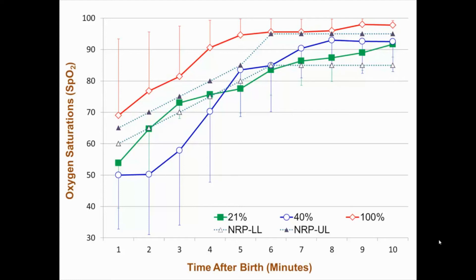Similarly, the 21 percent O2 resuscitated group, shown by the green line, had mean SpO2 values bordering the NRP lower limit in the first 5 minutes and within the NRP-defined SpO2 target range from 6 to 10 minutes. However, our numbers were small to make any definite conclusions.